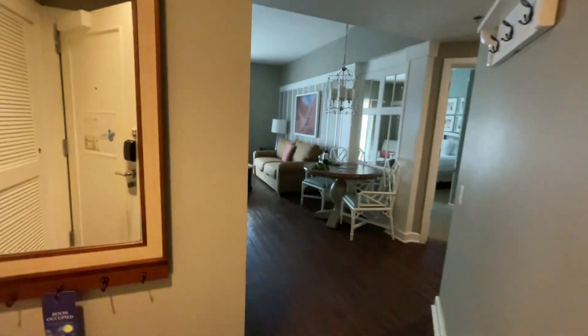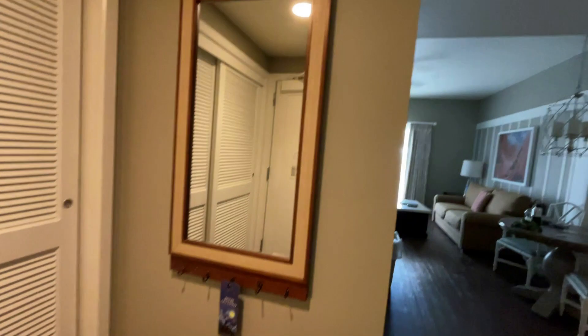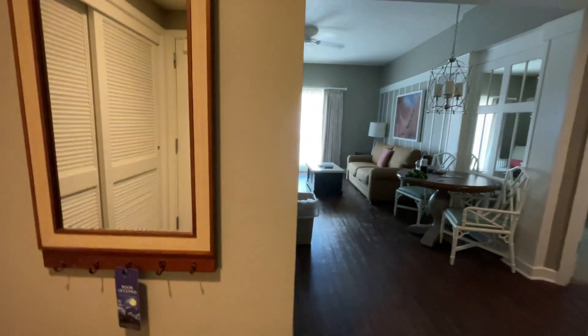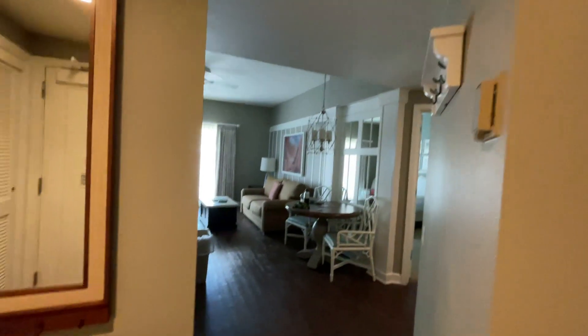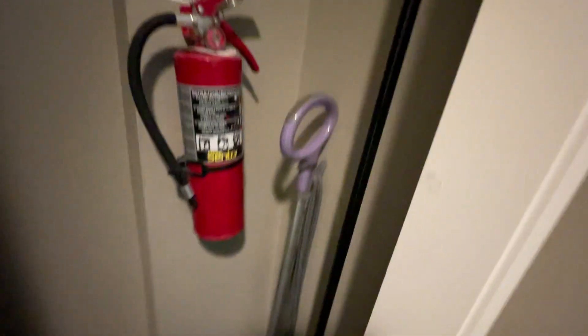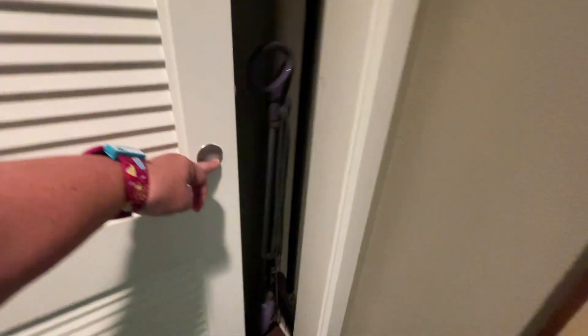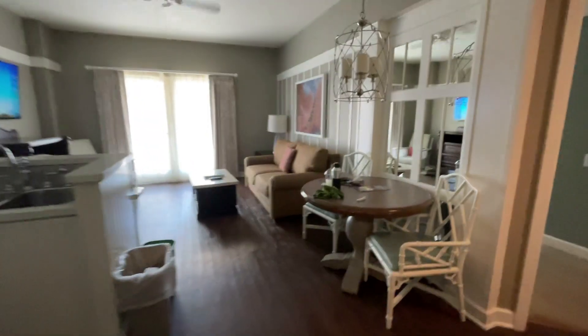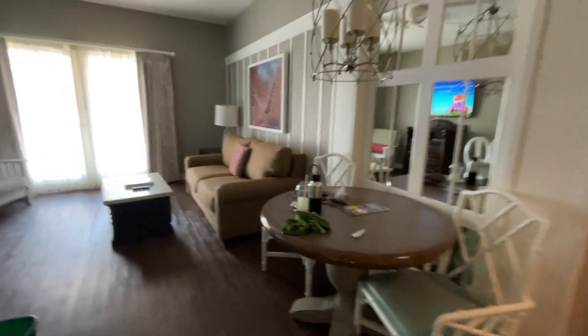This is our room for tonight — a one-bed garden view room, the only option available as the points are a bit higher. So we've got the entrance lobby with wardrobe space, blankets, and the usual bits and bobs in there. Then we come around into the main living room, which has a table and chairs.